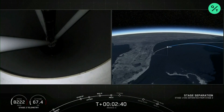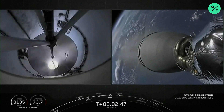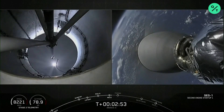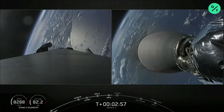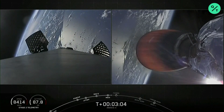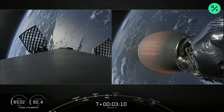MECO. Stage separation confirmed. MECO on time, stage sep looks good, and the callout: MVAC D engine is at full power. The view on the left screen, you can see the large titanium grid fins now slowly opening. That begins about a two-minute period as we slowly rotate the first stage around to get it ready to come back through the atmosphere and land on the drone ship in the Atlantic off the east coast of Florida.